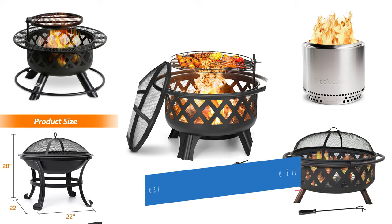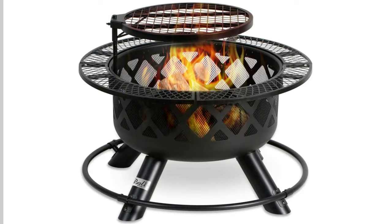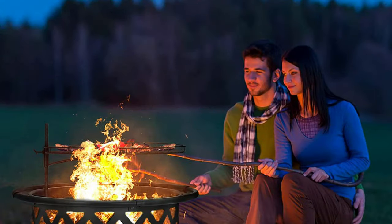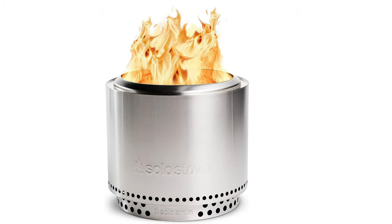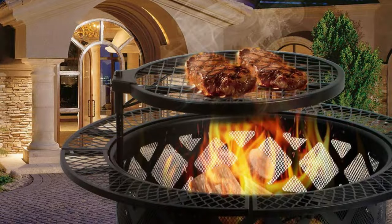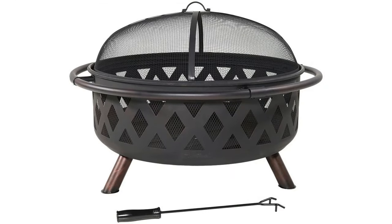You can buy the best outdoor wood burning fire pit from our list. Even as the weather gets colder this fall, you don't have to abandon your backyard just yet. If you want to squeeze in a few more weeks of outdoor relaxation, a fire pit is a great way to stay cozy while enjoying the fall weather. I've narrowed this list of recommendations to genuine wood burning fire pits. Nothing beats a wood fire pit when it comes to ease of use and versatility — you can use it as a bonfire or for cooking food, including grilling.